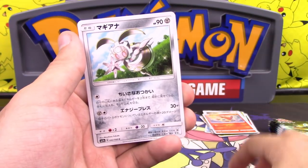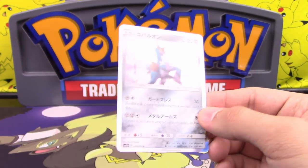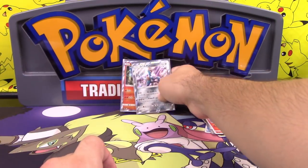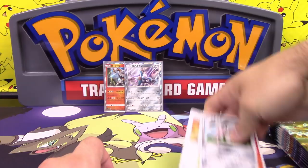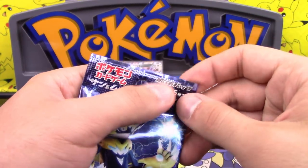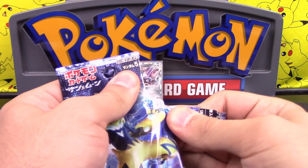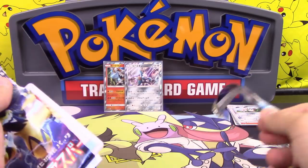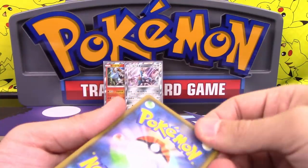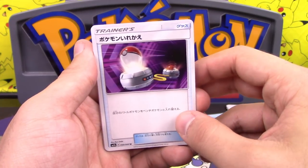We got a Litten, a Magearna, and a Cobalion holo. Cobalion: Guard Press does 30 damage, during your opponent's next turn this Pokemon takes 30 less damage; Metal Arms does 80, and if this Pokemon has a tool card attached, it does 40 more. Not very good. Durant also has a mill effect — Mountain Munchie: discard two from the top of your opponent's deck.